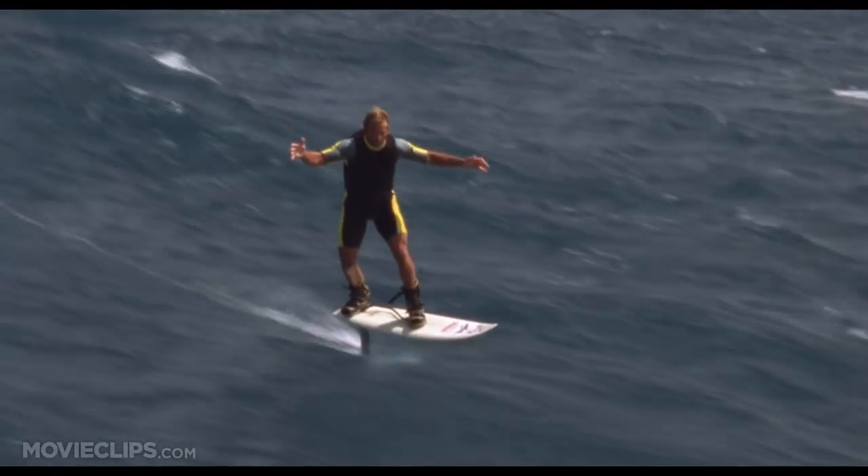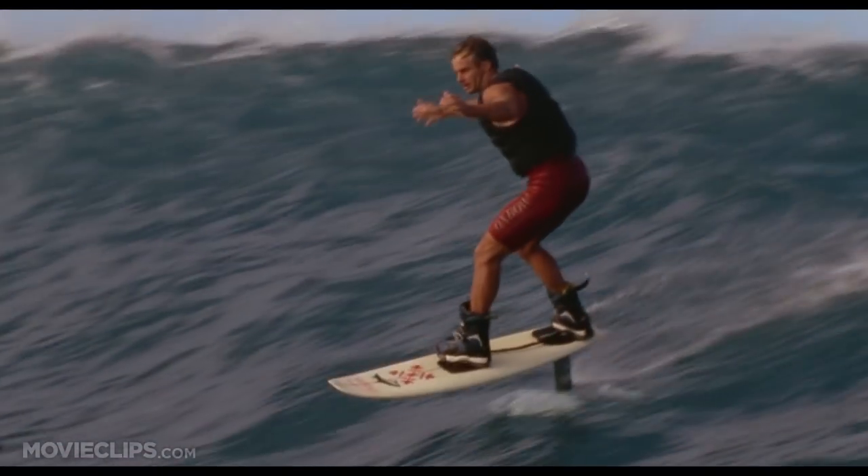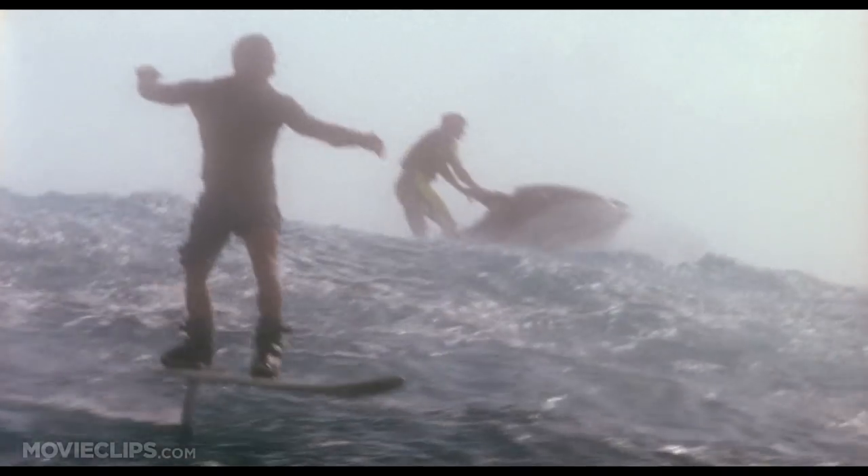A magic carpet ride on a board that can ride both a ripple and the biggest of waves. The foil board's ability to catch a wave early and cut through the heaviest wind chop gives it the potential to ride a wave over 100 feet tall.